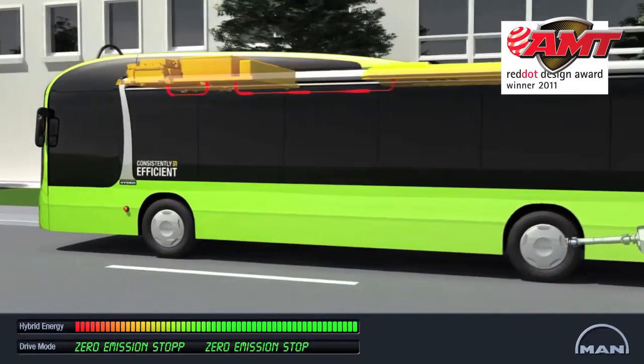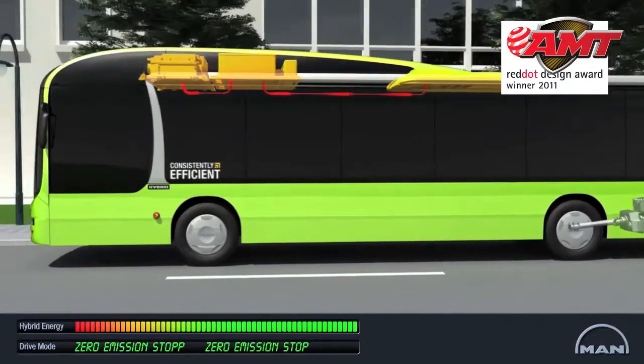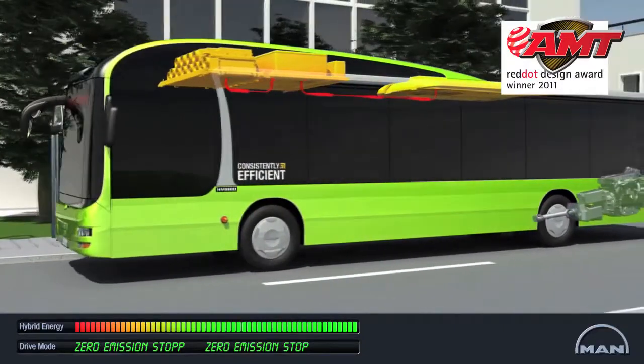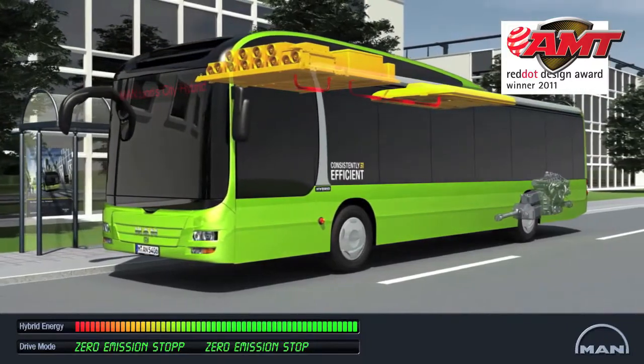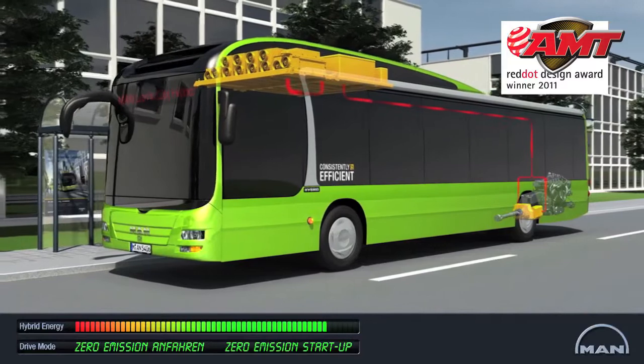The automatic start-stop system switches the diesel engine on and off. Systems which must remain operational, like the air conditioner, then run on hybrid energy, without exhaust fumes or noise. We call this zero-emission operation.